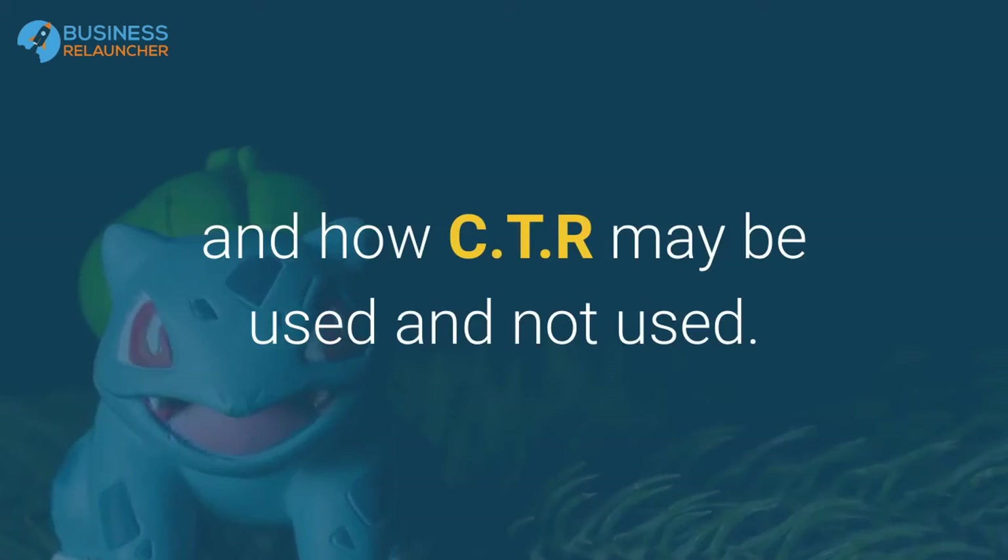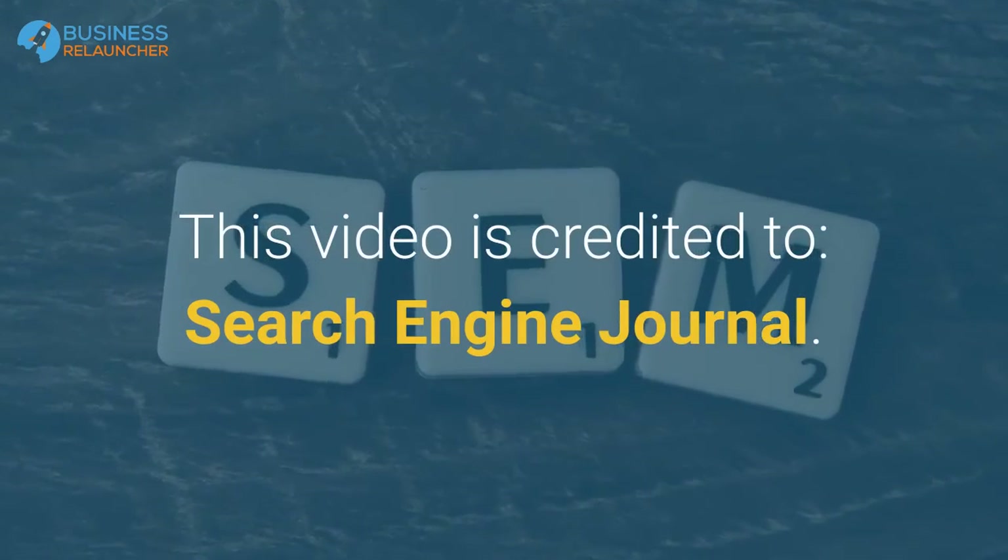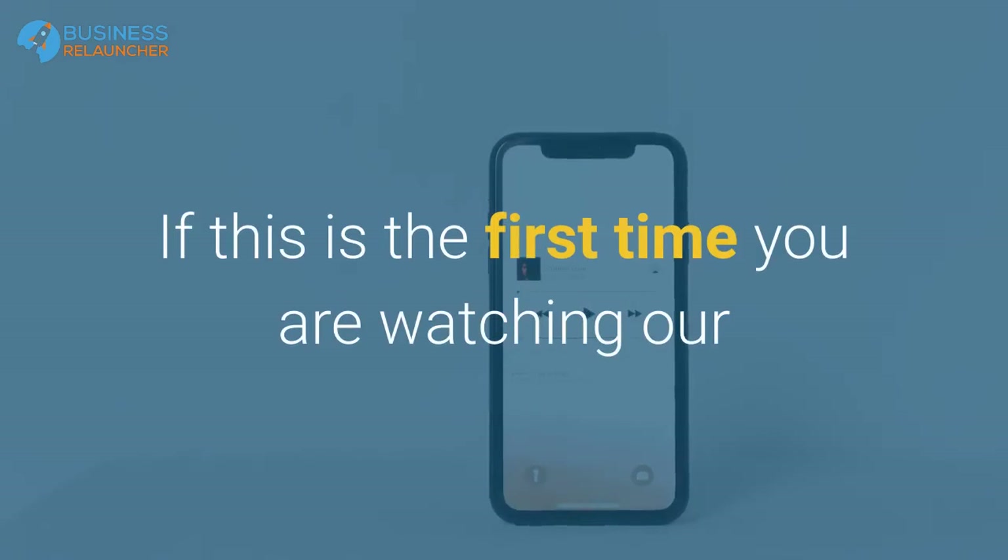Getting back to the question — does incognito mess with any of this? The answer is no, not really, at least not in any meaningful way. I hope that helped clarify some of the nuances about what incognito actually does and how CTR may or may not be used.